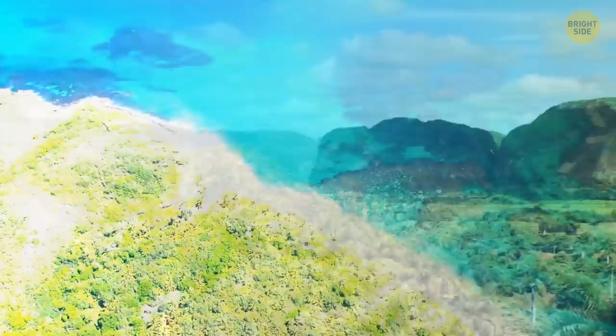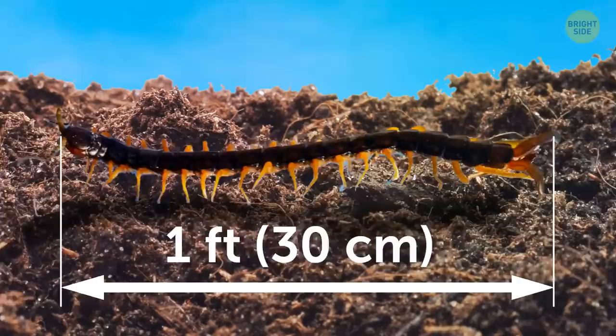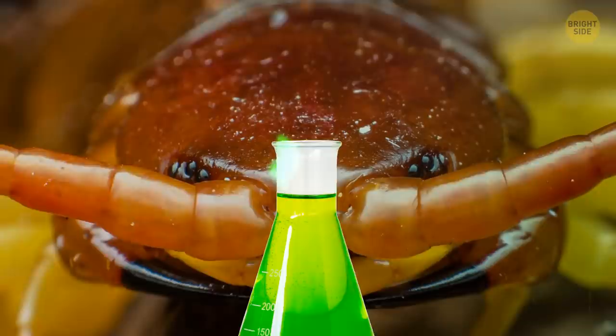The Amazonian giant centipede can be found lurking throughout the tropical climates of South America and the Caribbean. With a distinguishable red color, it is the largest species of centipede in the world and can grow up to a foot long — a foot-long bug with 100 feet. The giant centipede has a venom dangerous for other insects and smaller animals, but isn't a risk to humans.